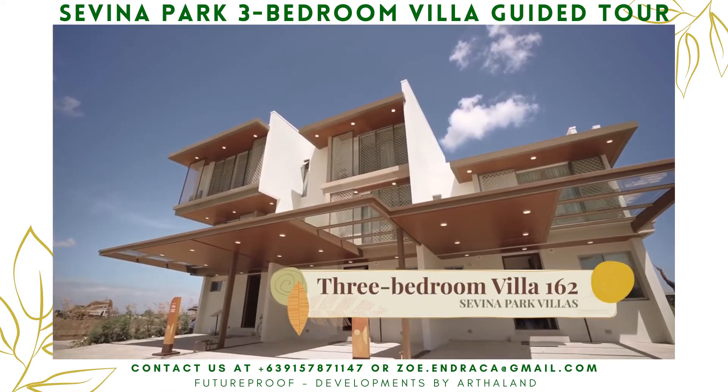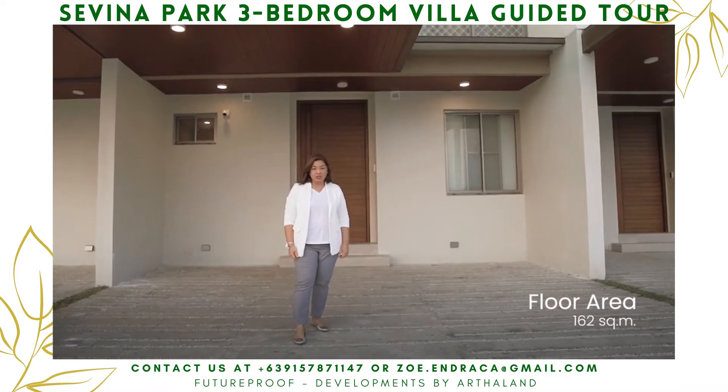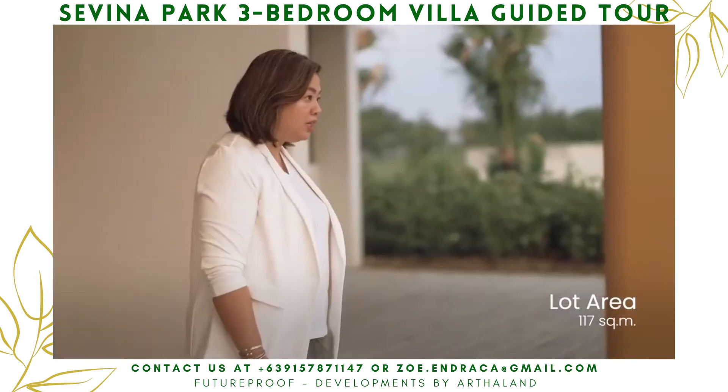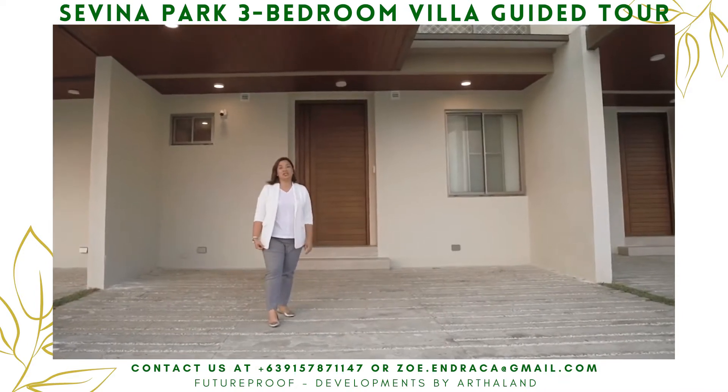The three-bedroom villa is a three-story unit with 162 square meters of floor area and 117 square meters in lot area. It has a two-car garage with a canopy for added protection.